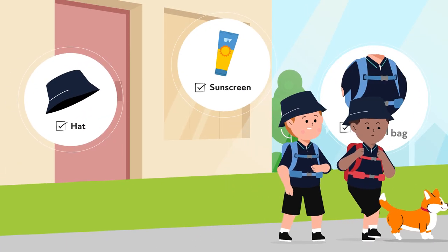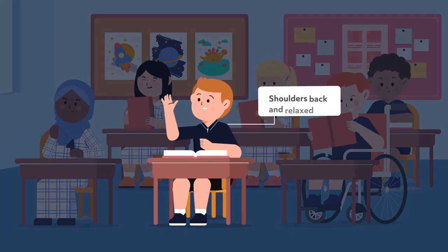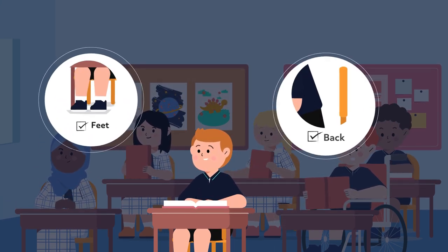Don't forget a hat and sunscreen to protect your freckles. When I'm in class, I make sure to sit with my shoulders back and relaxed and my feet flat on the floor. I also tuck my chair in and sit up nice and straight.